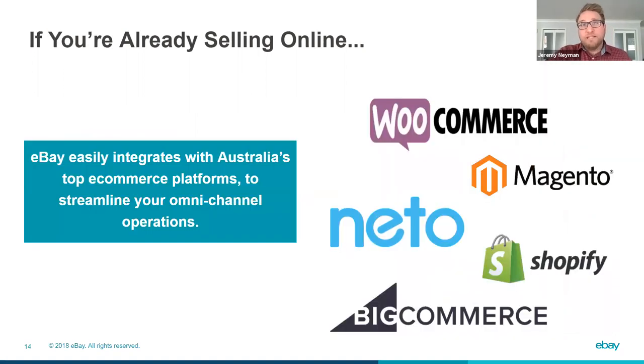If you're already selling online and have an online store, we make it really easy for you to integrate into eBay. These are just some of the platforms we work closely with to connect your current online store directly with eBay — so you can leverage your current Shopify or BigCommerce store to connect directly to eBay, manage stock, manage orders, all of that. eBay becomes an extension of your current online platform. We can provide support post the webinar if you need more details on this.